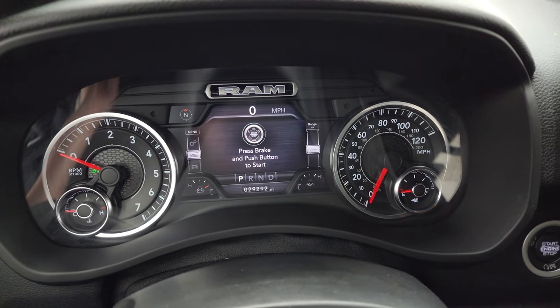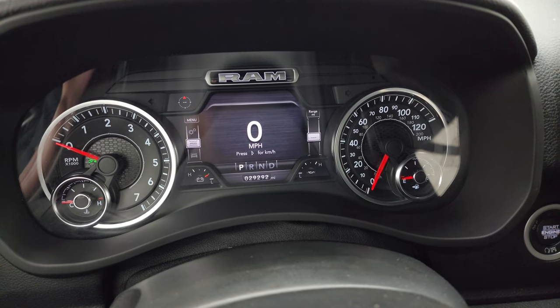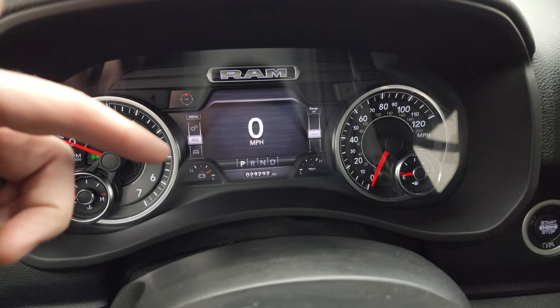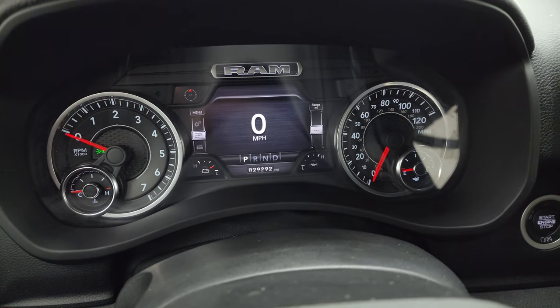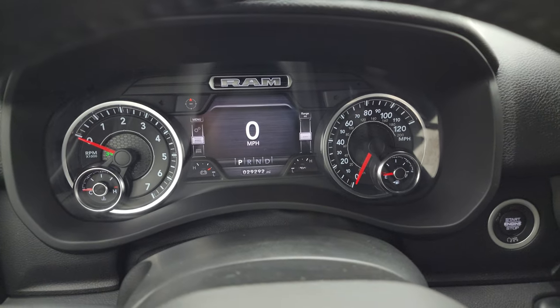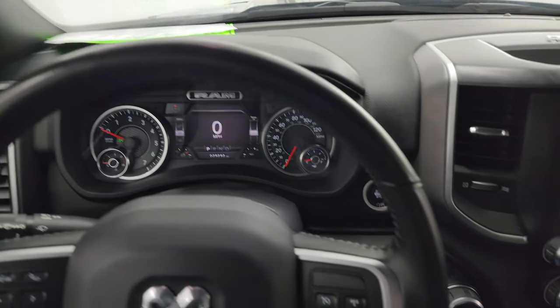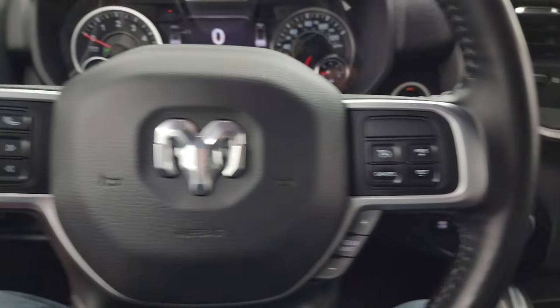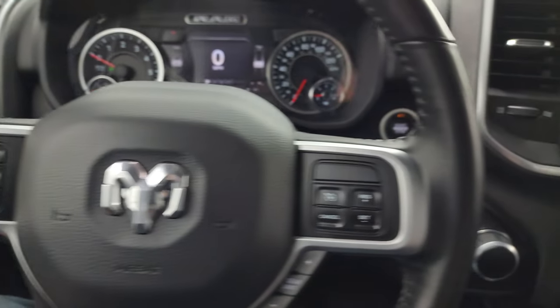This one has 29,292 miles. You get the seven-inch LCD display with the digital speedometer, compass display, battery voltage, oil temperature — you can change those corners to read whatever you want, it's completely configurable. The instrument cluster is very nice and clean. It comes with the heated leather-wrapped steering wheel, cruise controls and gear selector on the right, Bluetooth and information center controls on the left, and audio controls on the back of the steering wheel.